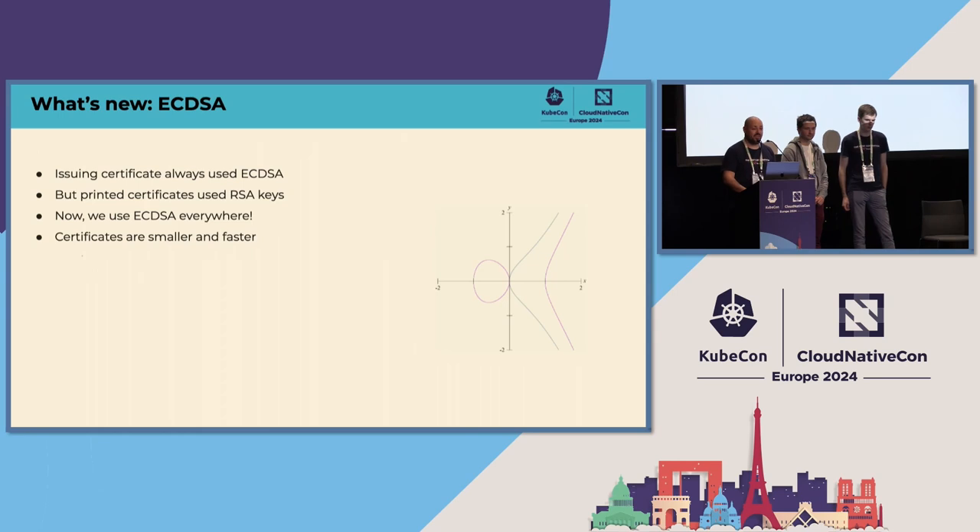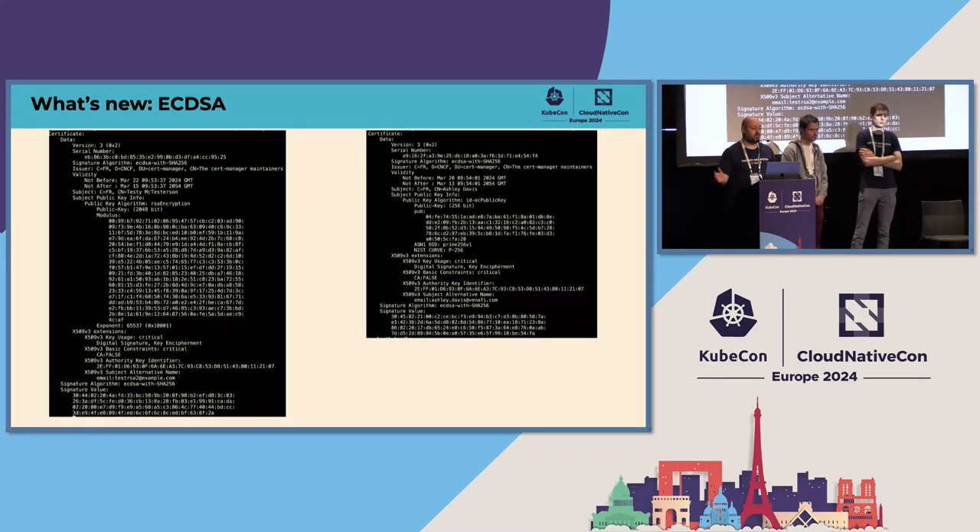Another little advantage is ECDSA. If there are any other certificate nerds in the audience — I'm a big ECDSA fan. Our issuing chain always uses ECDSA, so the signatures were always using elliptic curves, but the printed certificates actually had RSA public keys. Now we're using ECDSA everywhere, which has the advantage that the certs are smaller and faster — and I get to say 'elliptic curves', which is always cool. This is the difference in size between an RSA key on the left and an ECDSA key on the right — you can actually see how much smaller they are.